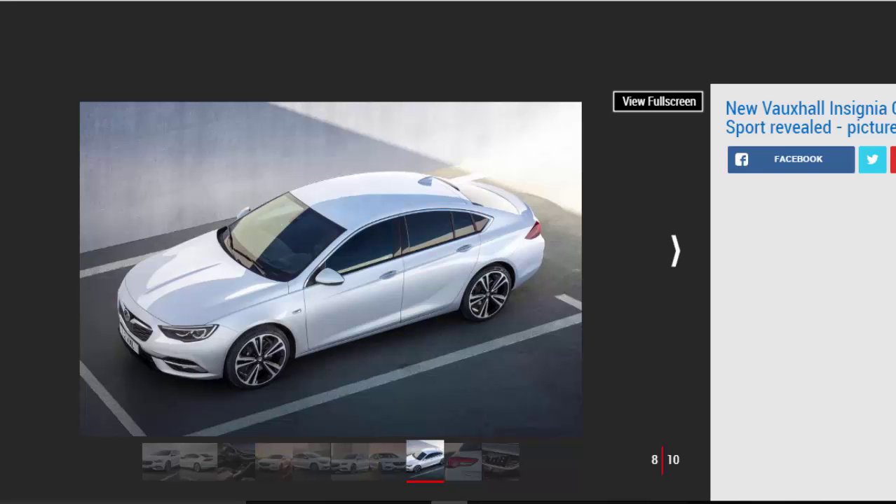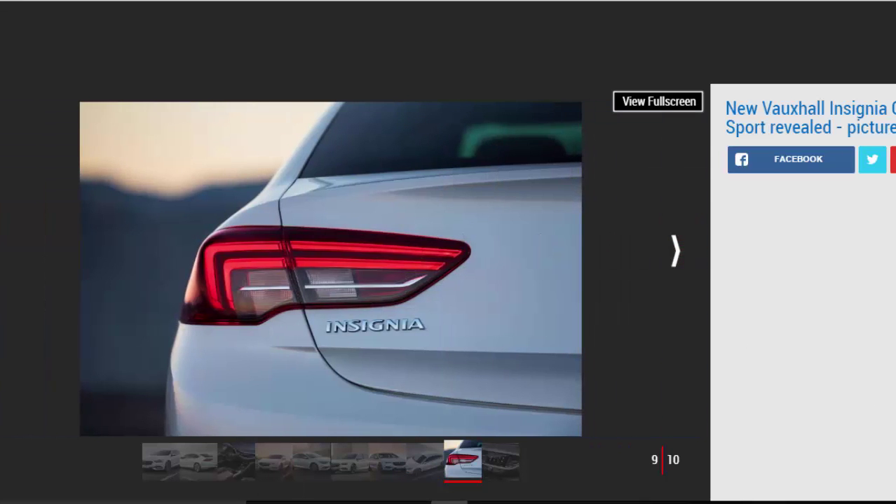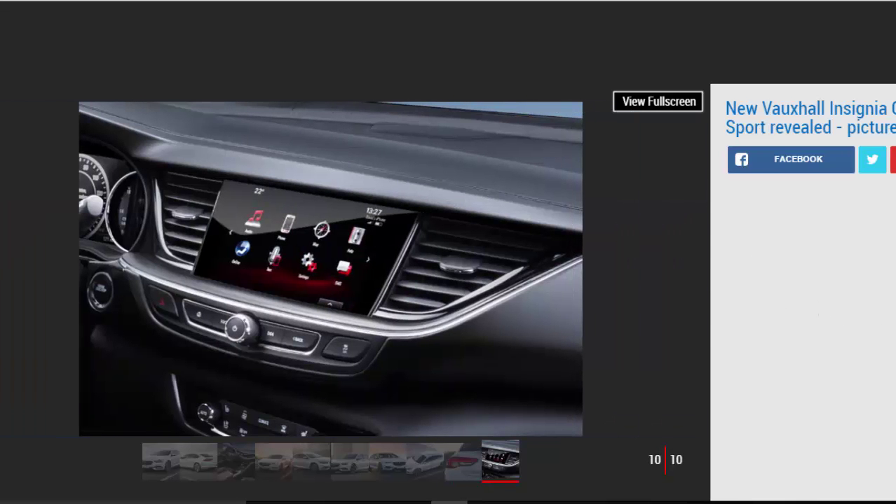The estate is likely to arrive in UK dealers a couple of months after the hatchback, in late summer 2017. Adams told us the cars were designed alongside each other, allowing the team to fix key points of the side profiles and ensure they progress smoothly through to both hatchback and estate rears. Vauxhall is expected to announce full tech specs and prices and start taking first orders in January. Further down the line, the firm is likely to offer a jacked-up off-road style version, though it's still unclear whether the high-performance edition will carry the VXR badge.